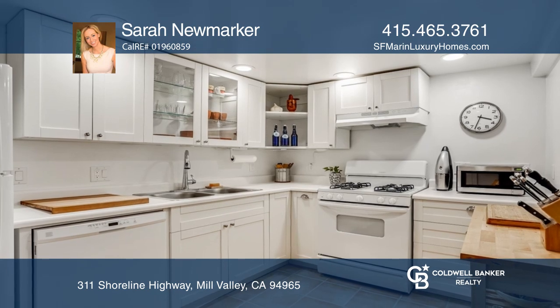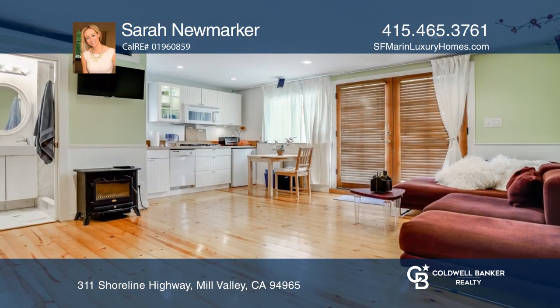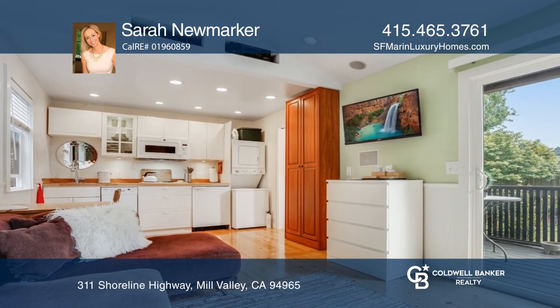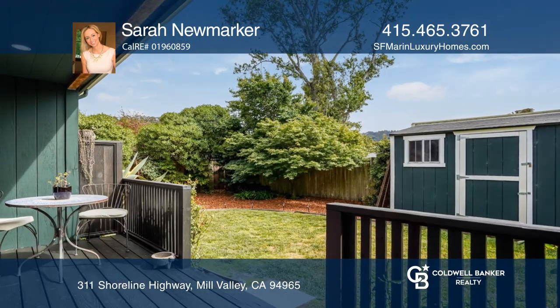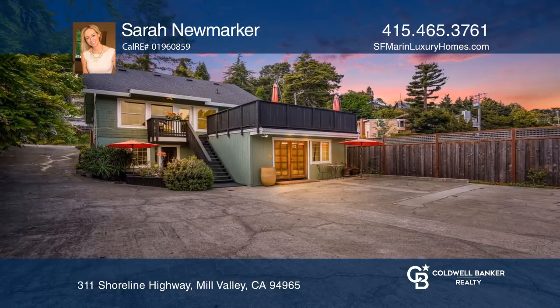There are stunning hillside views, ample storage, and four plus parking spaces. This is an excellent opportunity to enjoy the best of Mill Valley's coveted lifestyle in one of the most convenient locations in all of Marin. Here are all the details from the tour with Sarah Neumarker.